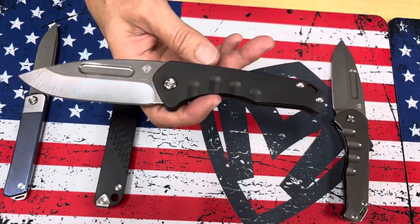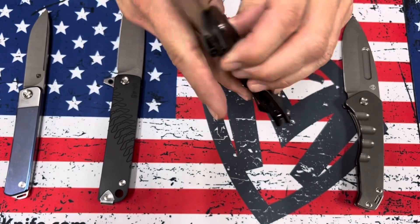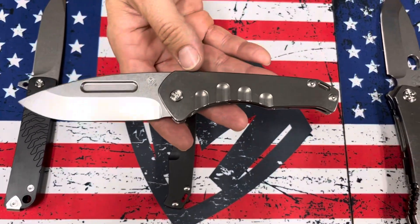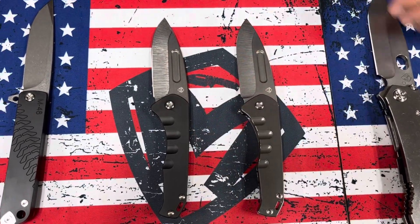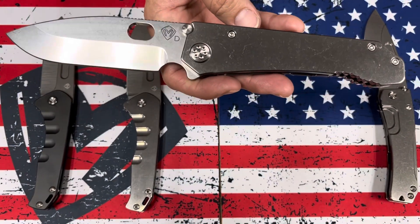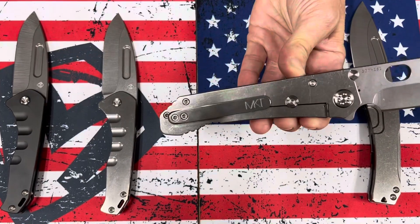Next one's a Praetorian Slim — S45 tumbled drop point, PVD handles with standard hardware and clip. The next Praetorian Slim is all Terminator tumbled, drop point, Terminator tumbled — base cost for that. I think most of these came off a sales order we ended up calling their Terminator sales order because everything is all silver. So the 187 drop point, D2, Terminator style, all tumbled.